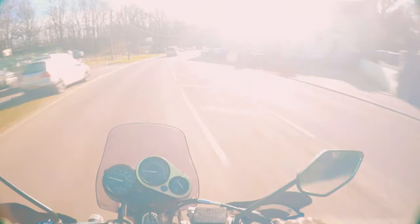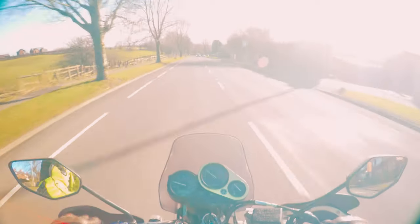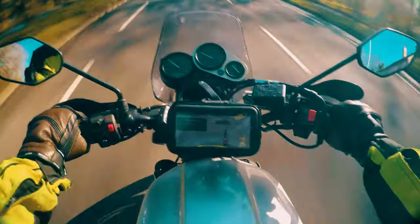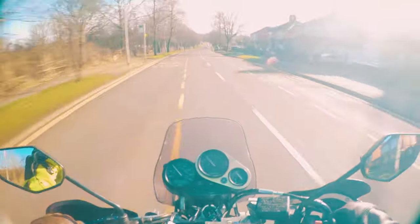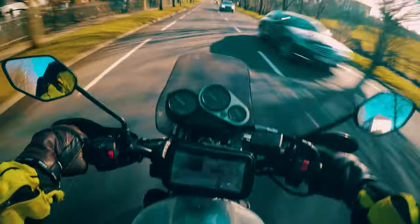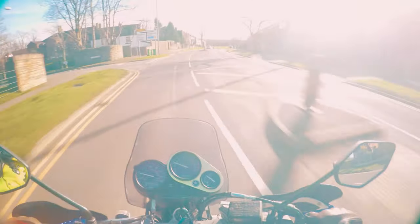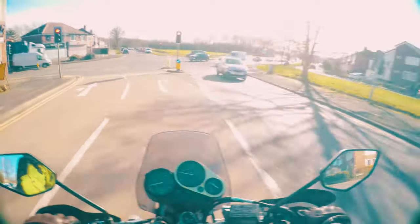Ready for a quick rev? Quick shifting on this is really good as well. I need a new clutch soon as well — it's slipping a bit. If I give it too much it just slips a bit, but it's perfectly rideable for now, I just can't pin it all the time.